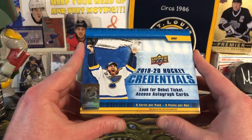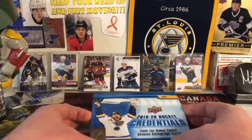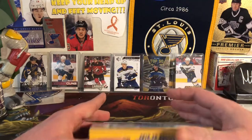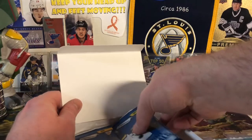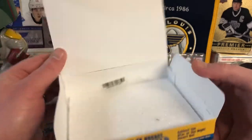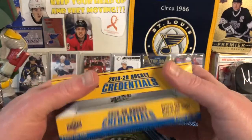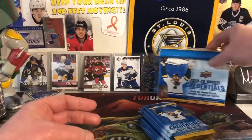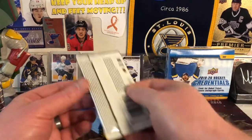It's 2019-20 Credentials hockey. Six cards per pack and eight packs per box. I actually did cut through the seal this time — that's amazing. Really nothing terribly exciting in the box for me as a Blues collector. Clem Costin, McKenzie McEachran — rookie cards — and then some really nice autographs and stuff. There's the empty box with the nice styrofoam, which will stay in the box. But as far as autographs, there are no Blues autographs in here, which is kind of disappointing when you get this big of a hype on the box. Nonetheless, here are the eight packs.